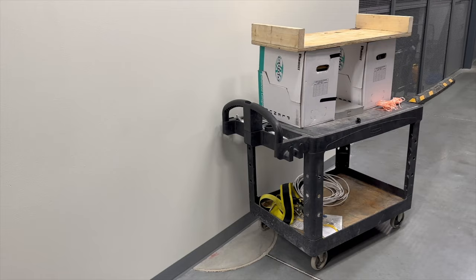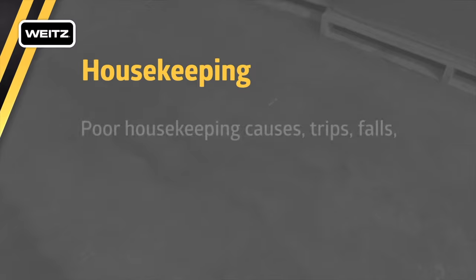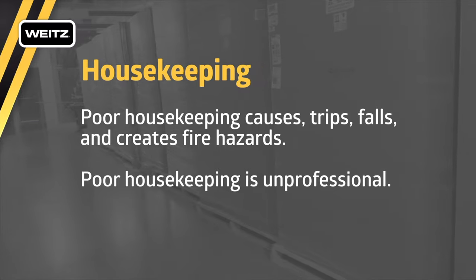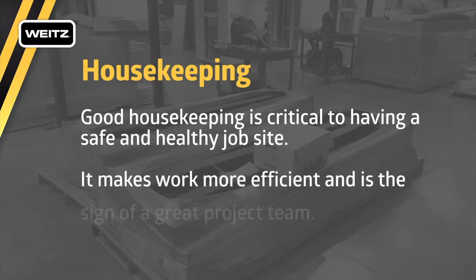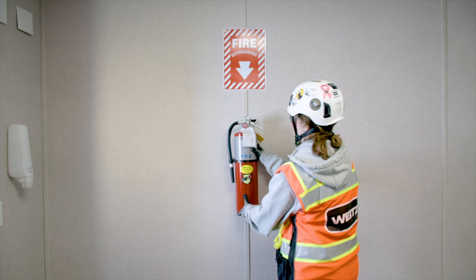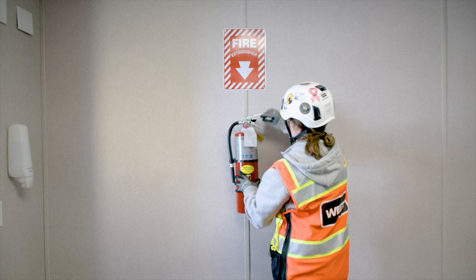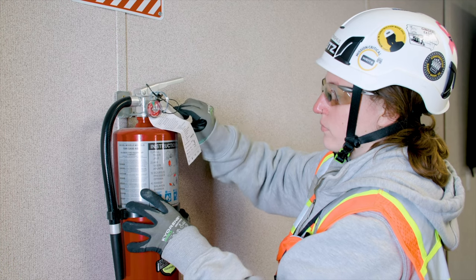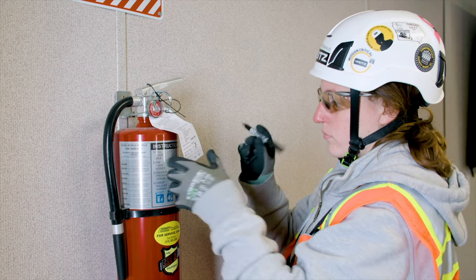Together, we create a clean, organized, and safe work environment. Poor housekeeping causes trips, falls, and creates fire hazards — good housekeeping is critical to having a safe and healthy job site and is the sign of a great project team. A fire extinguisher is required for every 3,000 square feet of work area and the travel distance to an extinguisher is not to exceed 100 feet. Extinguishers are to be located throughout the job site on every floor in an accessible location and shall be inspected by a member of the Weitz project team on a monthly basis.